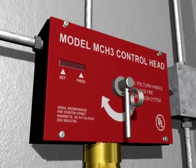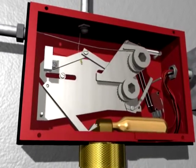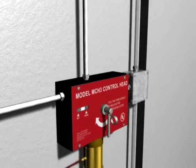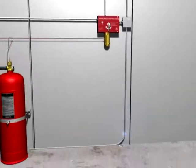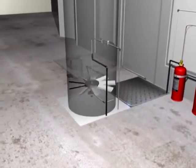When the system is actuated, the lack of cable tension releases the spring-loaded mechanism within the mechanical control head, initiating the fire suppression system. A micro switch within the control head is used to activate the alarm, simultaneously shutting down the fan and other electric processes.